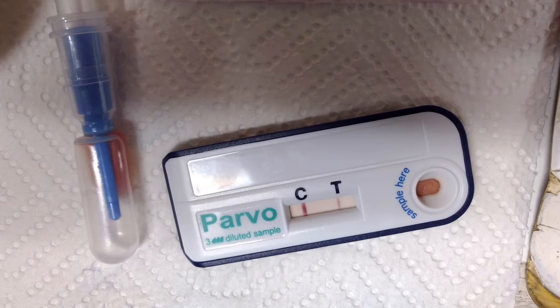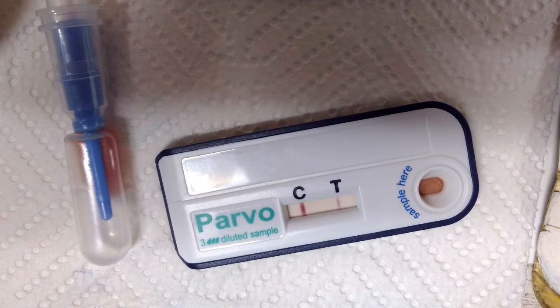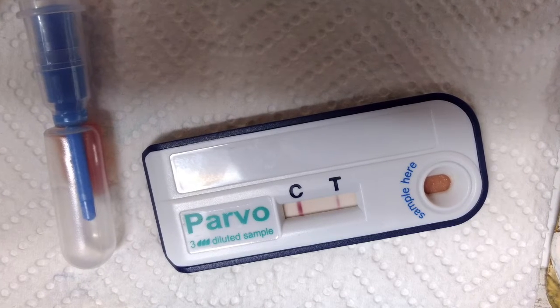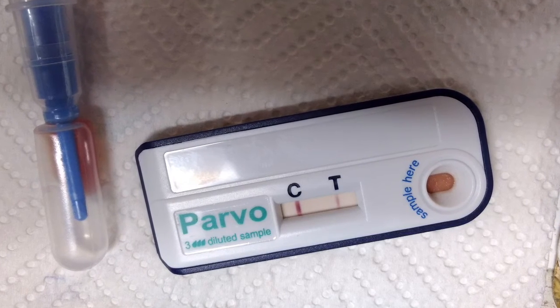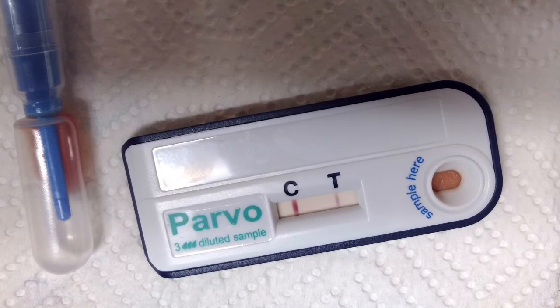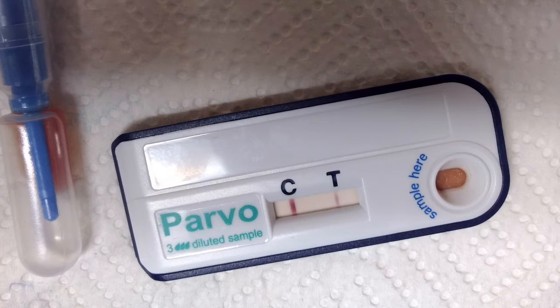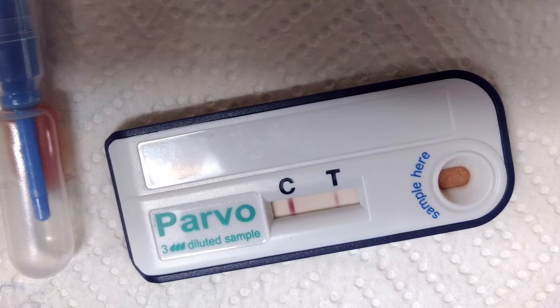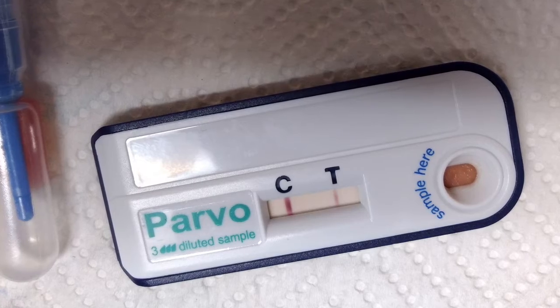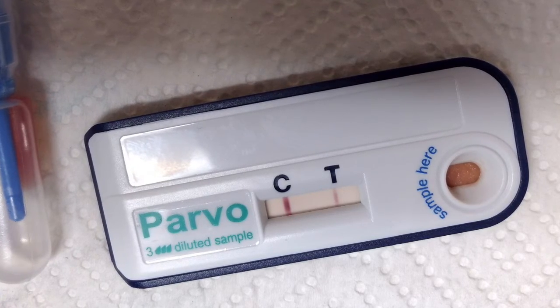This is a parvo test on a puppy — it did come back positive, as you can see under the T. Again, C is control, so we want that line, but not under the T. That can result in death for a puppy; however, it can be treated as long as treatment comes quickly. It can be fatal to older dogs and young puppies due to their immune systems, but it is completely preventable with proper vaccination.